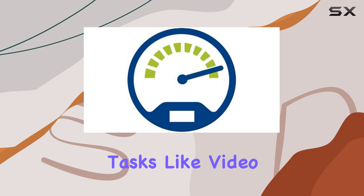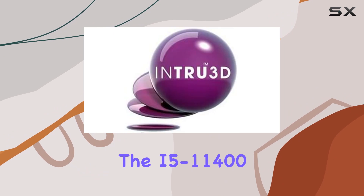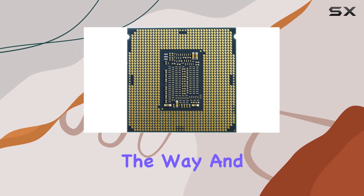Whether you're tackling demanding tasks like video editing and 3D rendering, or indulging in the latest AAA gaming titles, the i5-11400 rises to the occasion, delivering smooth, lag-free performance every step of the way.